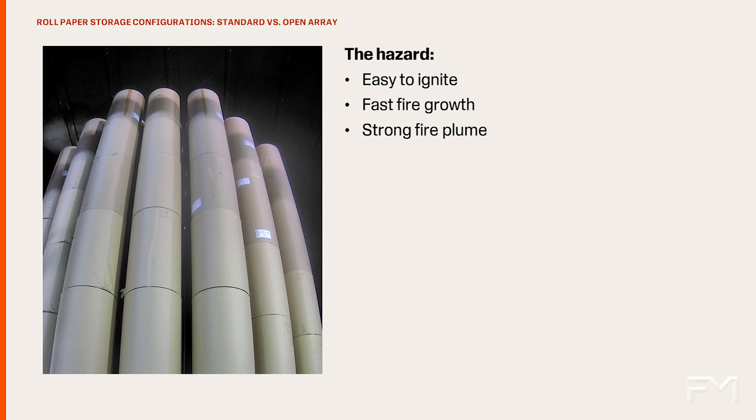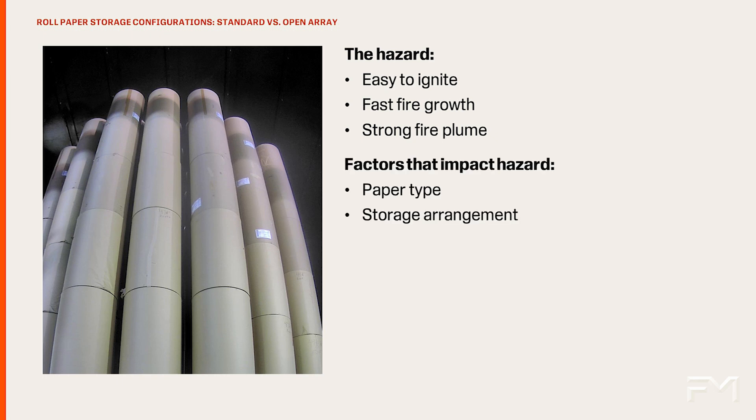Fires involving storage of rolled paper are challenging to protect because the rolls can be easily ignited and produce an intense, fast-growing fire with a strong fire plume. There are varying degrees to the hazard as the fire behavior and the challenge of firefighting are dependent on the flammability and absorption characteristics of the paper as well as the storage arrangement. The focus of this video is on storage arrangements, which impact the fire behavior and the ability of an installed automatic sprinkler system to control the fire.